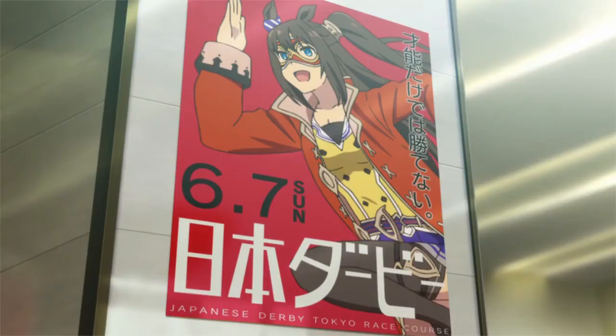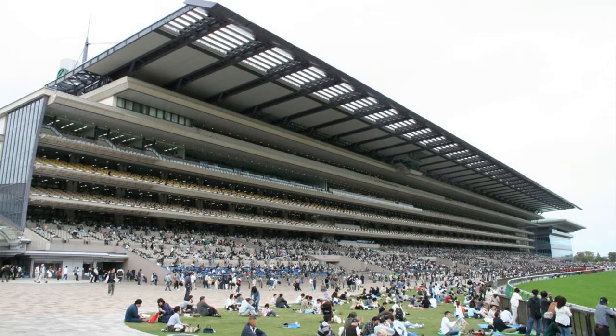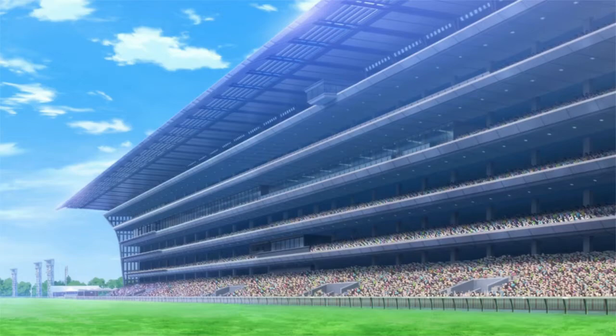In episode 5, they show the Japan Derby as they call it in the show, also called the Tokyo Yushun, and it's a leg of the aforementioned Japanese Triple Crown. It's held at Tokyo Racecourse. You might have already noticed the other detail that really impressed me — just watching the show, I thought that each race took place at some racing course next to the school, but actually they have to travel to each racecourse that the race they're showing takes place in.